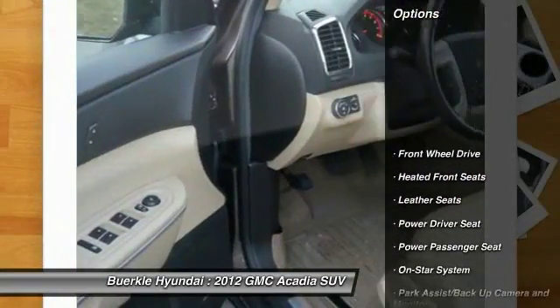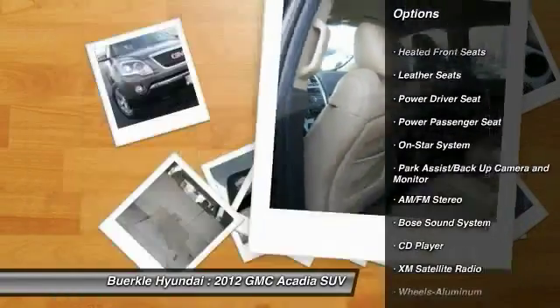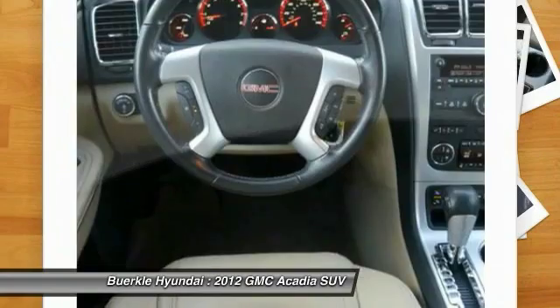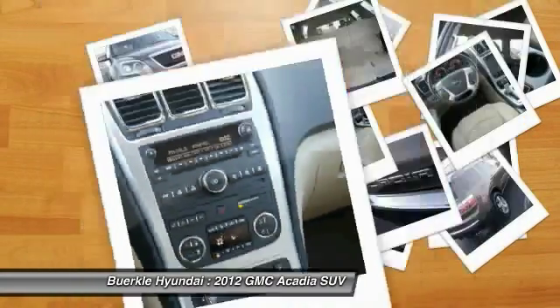Here are some of this vehicle's great options: XM satellite radio, Bose sound system, quad seating, power lift gate, traction control, anti-lock brakes, power passenger seat, third row seat, air conditioning, power steering.